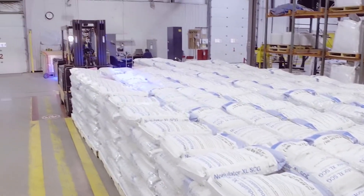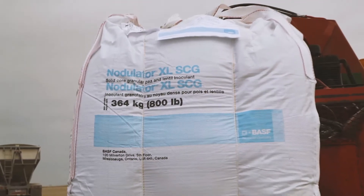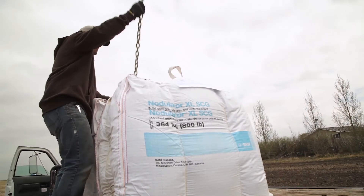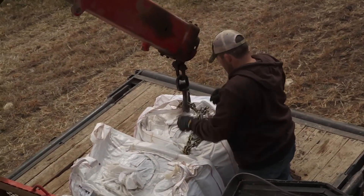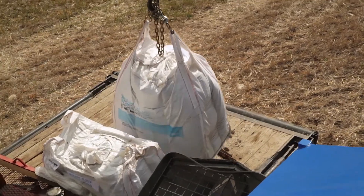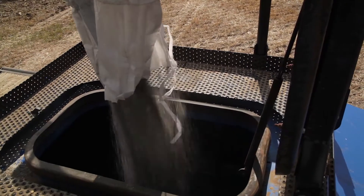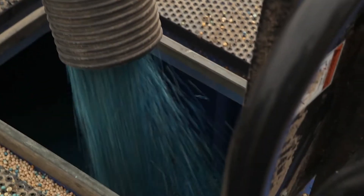BASF inoculants are living organisms and as such, they have a finite shelf life. The products are produced just in time for the growing season to ensure maximum efficacy. Delivering them in time for a grower to use in the spring requires extensive forecasting, scheduling and logistics planning. Understanding the production process for these inoculants is an important step that aids in recognizing the extensive quality control and quality assurance processes involved in growing and harvesting these organisms.